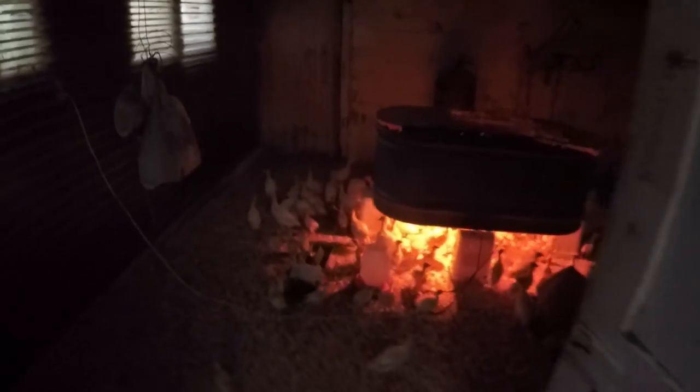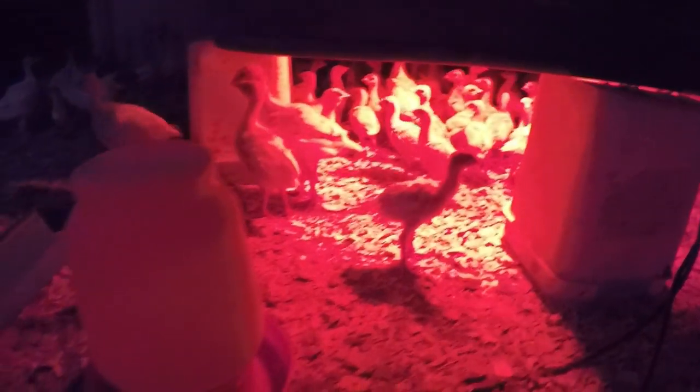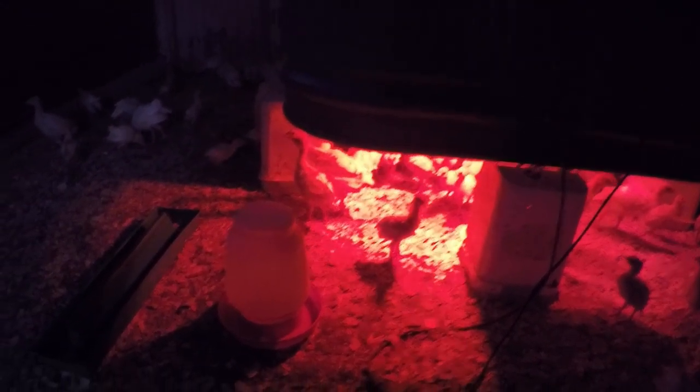Welcome back to the channel. Not sure exactly what all we're gonna be doing today, but we're gonna give you guys a little update on the pigeons and the turkeys and all that good stuff. Moved all the little guys over in with the bigger group now, so all of them are together. It's a little dark still, sorry about that.